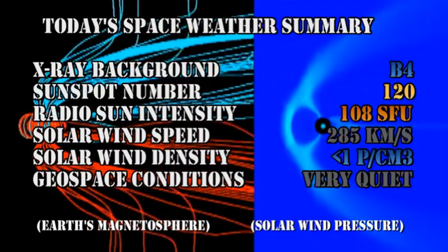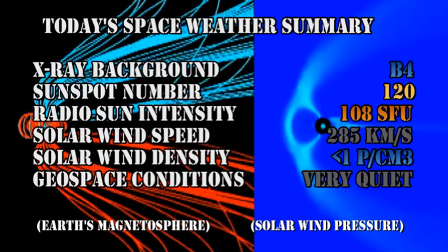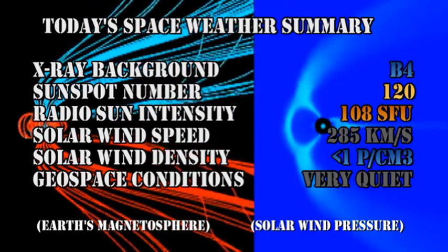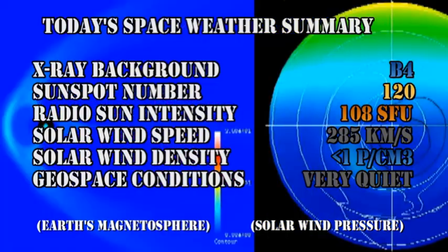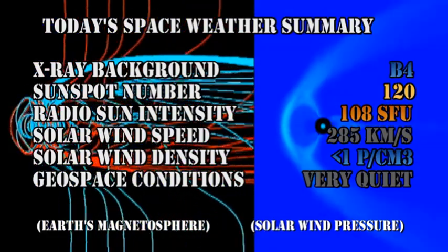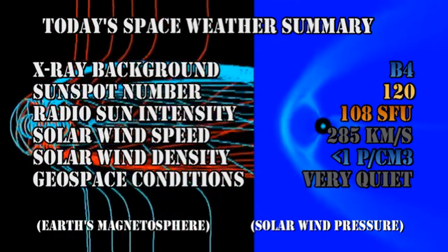So in summary: the X-ray background is at the B4 level. The sunspot number is relatively high at 120. The radio sun is at 108 solar flux units. The solar wind speed has fallen further to 285 kilometers per second with a density of less than one proton per cubic centimeter. Geospace conditions are considered quiet.